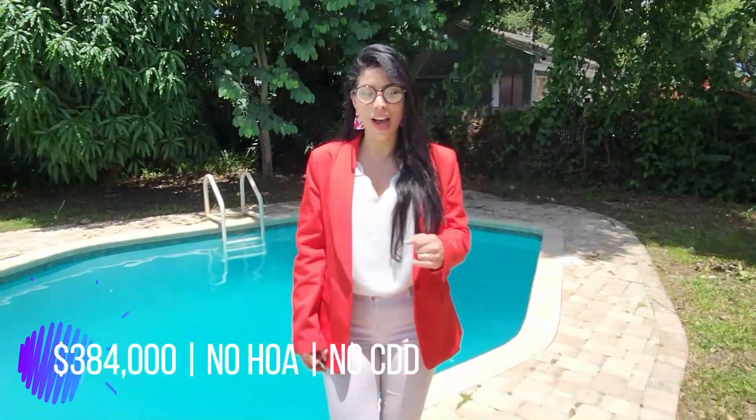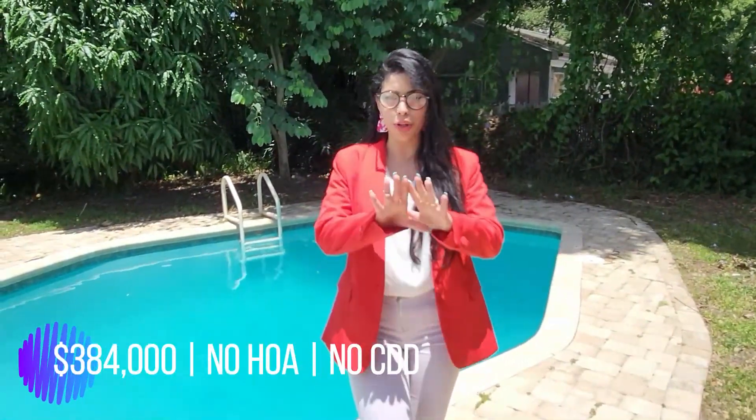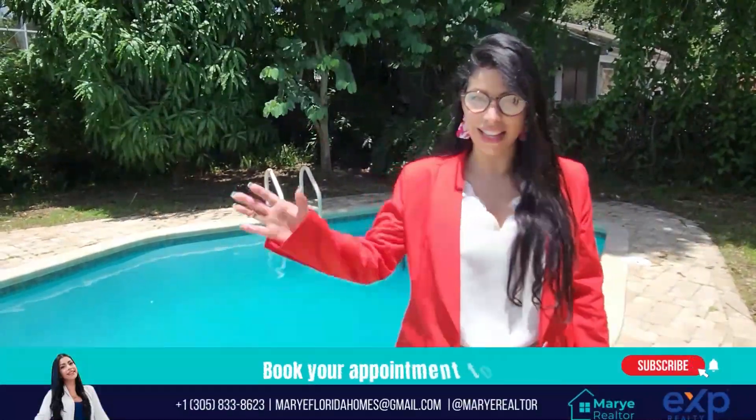The asking price is $384,000 with no HOA and no CDD here in Orlando. So stop paying your landlord's mortgage and become a homeowner in 2022 with Margie Realtor. Give me a call, send me a text, and let's make it happen. Ciao, ciao!